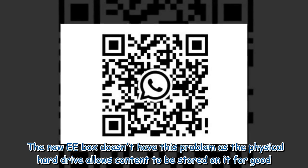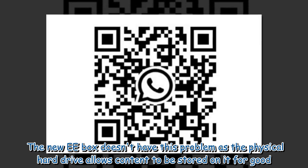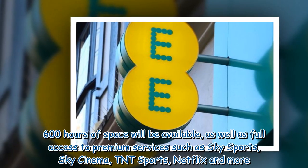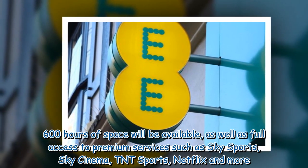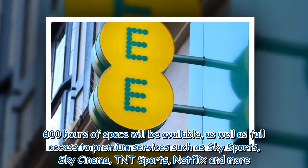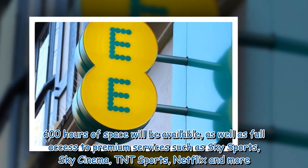The new EE Box doesn't have this problem as the physical hard drive allows content to be stored on it for good. 600 hours of space will be available, as well as full access to premium services such as Sky Sports, Sky Cinema, TNT Sports, Netflix and more.